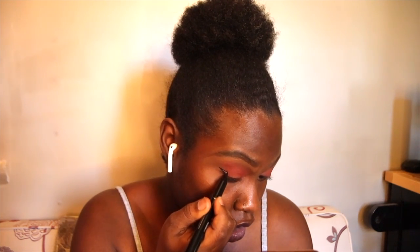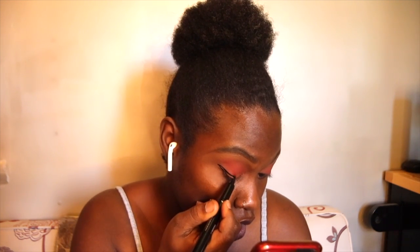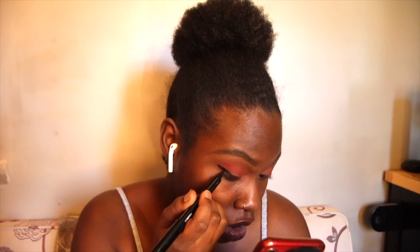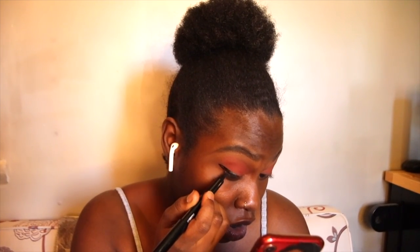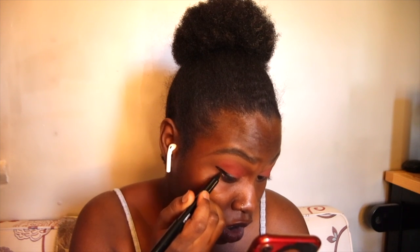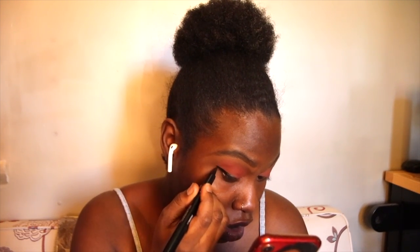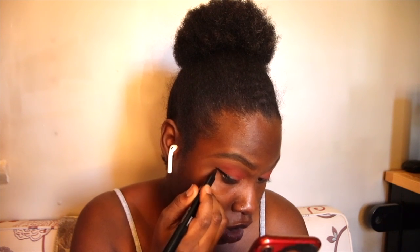The next step is some experimental eyeliner that you won't catch me doing often. Definitely not. And then lastly some mascara from Milk Makeup. Boom! We're done with the eyes for now.